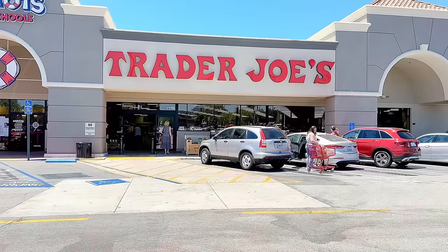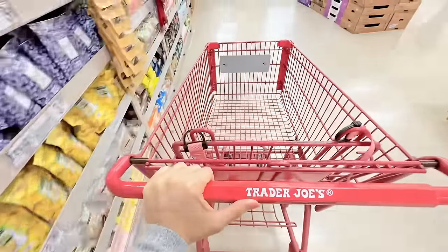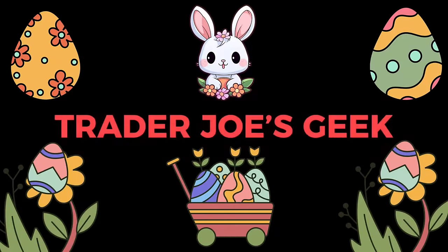Hi Geeks! Welcome to my channel. Today we're shopping at Trader Joe's. There's a new frozen food item and lots of sweet treats that have returned for the spring season. So let's go see what goodies we can find.